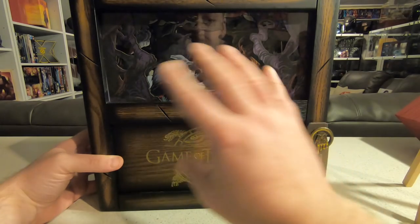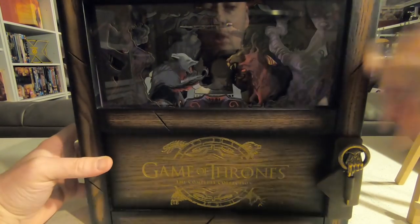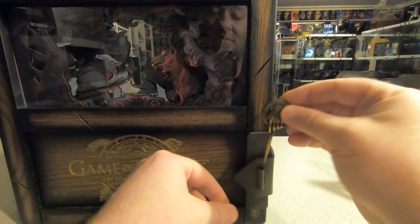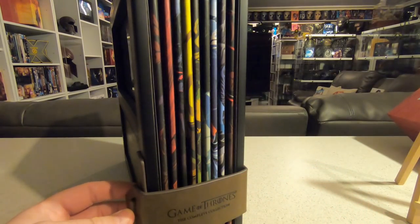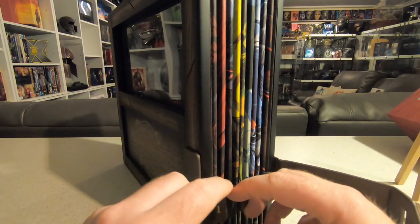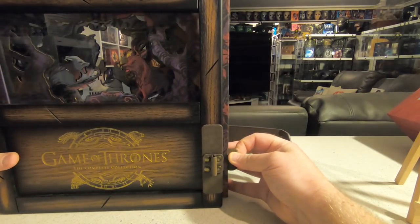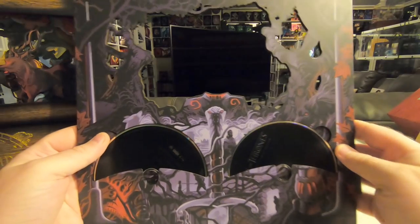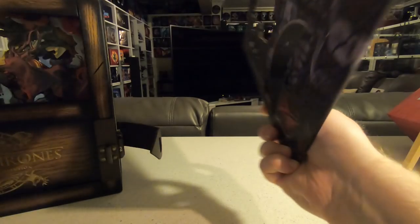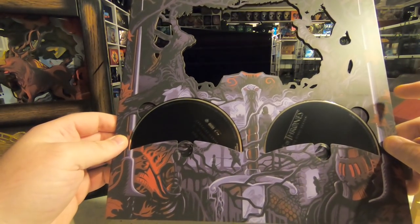There is a Hand of the King brooch that keeps it sealed — a nice neat little touch — and then there is a faux leather strap which you can open to get each individual season out. Each individual season is labeled one through eight plus bonus material on a little flap you can pinch and pull out. Taking out Season 1, the scene setting is just incredible; the discs are slotted in on the front and also the back. I think maybe Season 8 in this is in 4K.